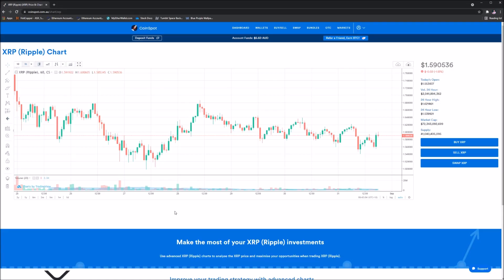But without any further ado, let's get straight into today's analysis. Welcome into CoinSpot guys. If you're looking to buy XRP or any other cryptocurrencies, there's a link down in the description of today's video so you can sign up and start buying crypto right now. But let's take a look at the XRP chart.